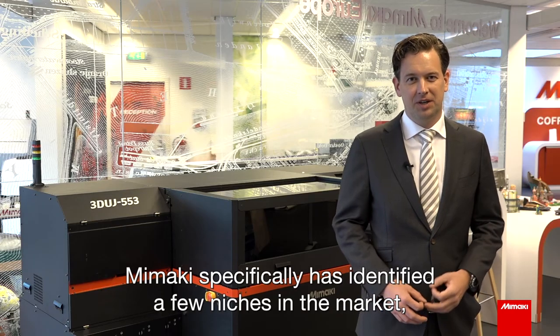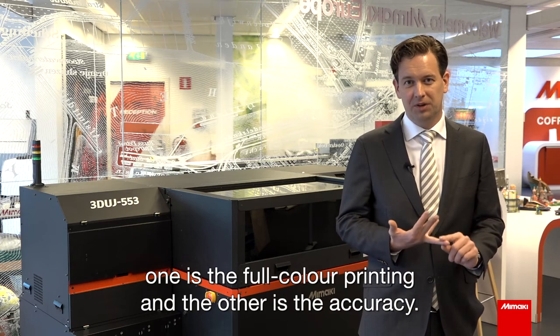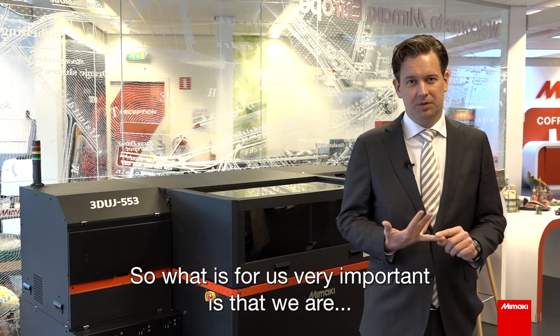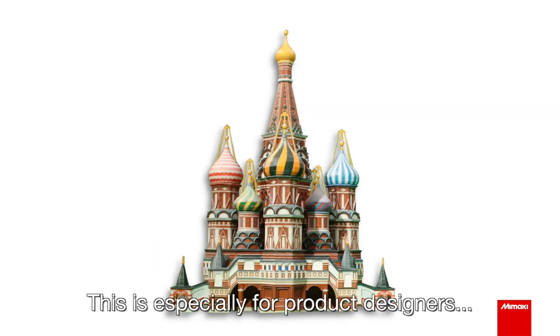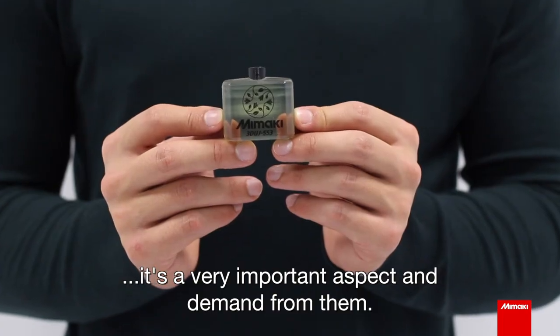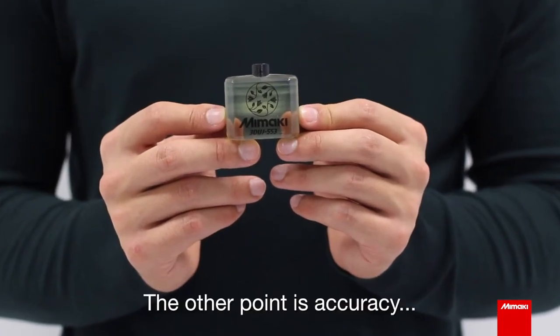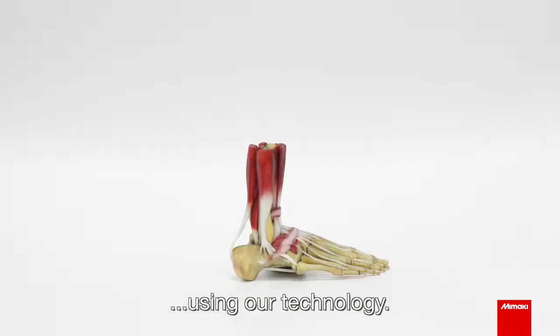Mimaki has specifically identified a few niches in the market. One is full color printing and the other one is accuracy. What is very important for us is that we are bringing very vibrant colors to the market. This is especially important for product designers — it's a key demand from them. The other point is accuracy, where we are able to print very fine details using our technology.